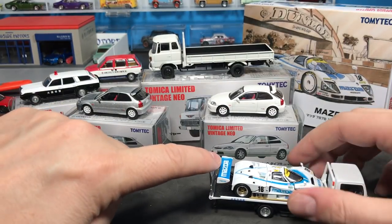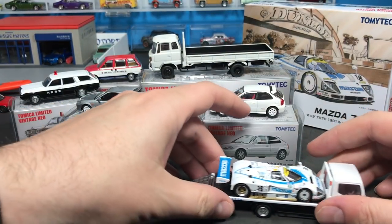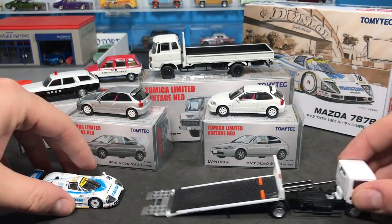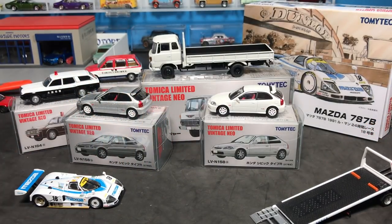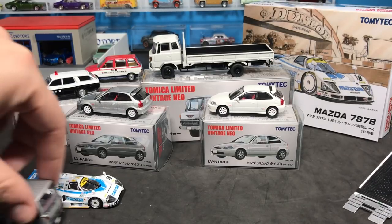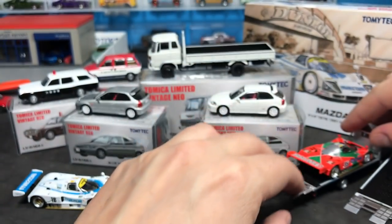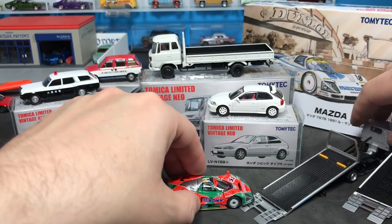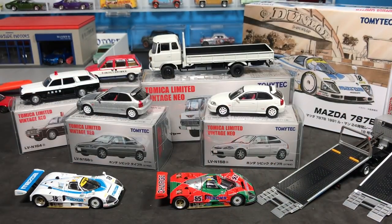Let's bring in the Mazda 787B — back that one up. And then its counterpart, the winner of the Le Mans race that they released a few months ago. How cool is that? All Tomika Limited Vintage.